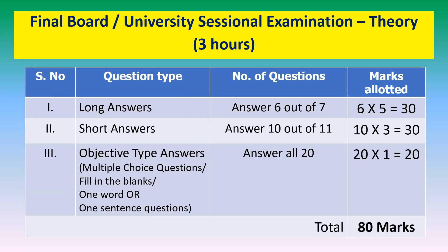The scheme of question paper for theory examinations conducted by the examining authority — board or university — shall be as shown in the table. The duration of the final examination shall be 3 hours. The scheme is divided into three parts: long answer — answer 6 out of 7 questions, 5 marks each; short answer — answer 10 out of 11 questions, 3 marks each; and objective type questions — answer all 20, 1 mark each, no choice. The total marks for the final theory examination is 80 marks.